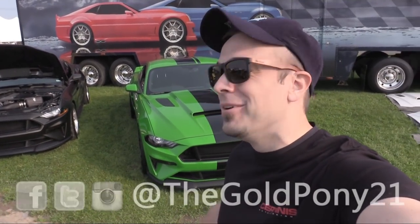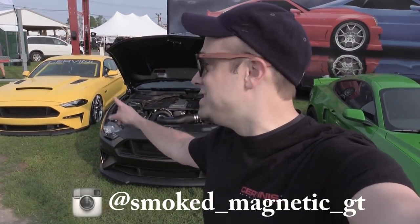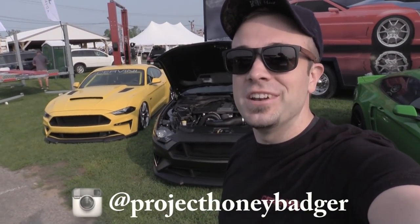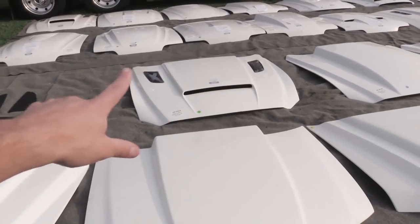What is up you guys, welcome back to another one. If you are new to the channel, I am Gold Pony, and behind me of course is Stegosaurus at the Servini booth at Carlisle for Nationals. We're basically just going to wander around aimlessly today. This show is absolutely huge — there is more than enough to see. I'm here with my new compadres Smoke Magnetic GT as well as Project Honey Badger on Instagram, so be sure to check them out. It's like 8 a.m., perfect weather, definitely going to be a good day.